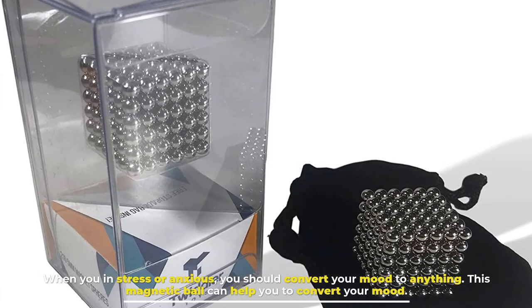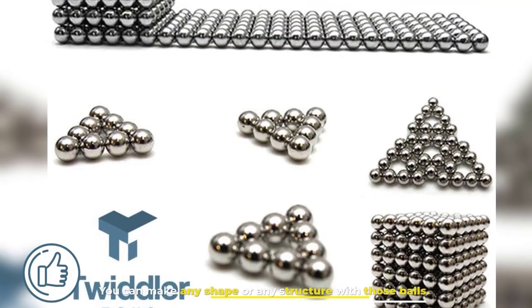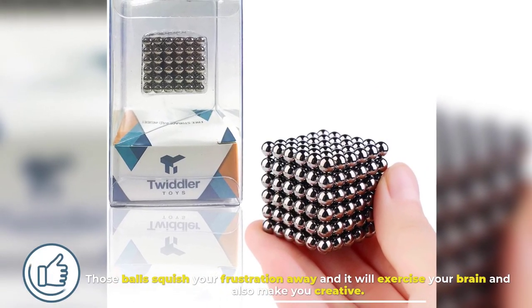Number ten: Magnetic Balls. When you are in stress or anxious, you should convert your mood to something else — this magnetic ball can help you do that. You can make any shape or structure with the balls. They squish your frustration away, exercise your brain, and also make you creative.